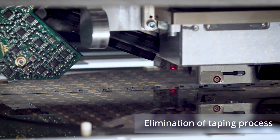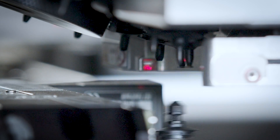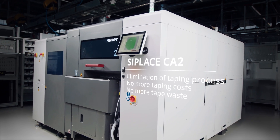The ability to pick dies directly from diced wafers not only drastically increases production speed, it also eliminates the entire die taping process. This not only cuts down on the high costs associated with taping but also reduces large amounts of plastic waste.